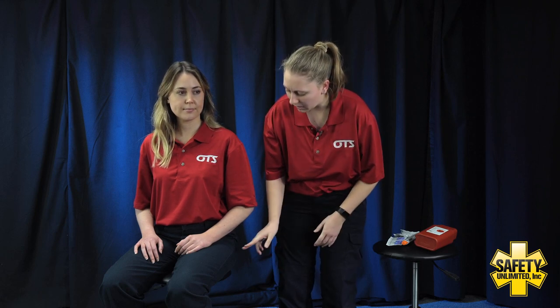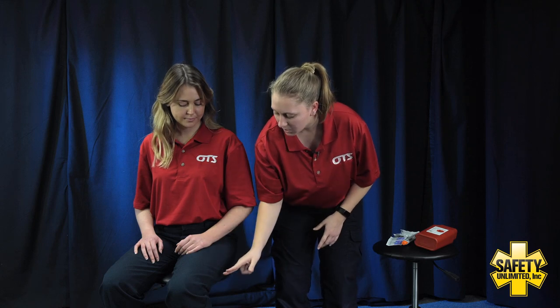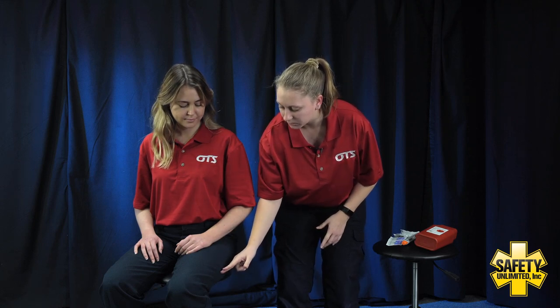I'm gonna have you remain seated, keeping your leg nice and still. I'm gonna give you a dose of epinephrine with our auto-injector pen. It's gonna go halfway between your hip and your knee, about right here on the outer portion of your thigh.